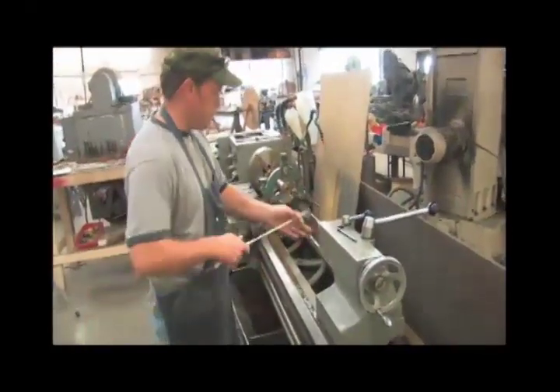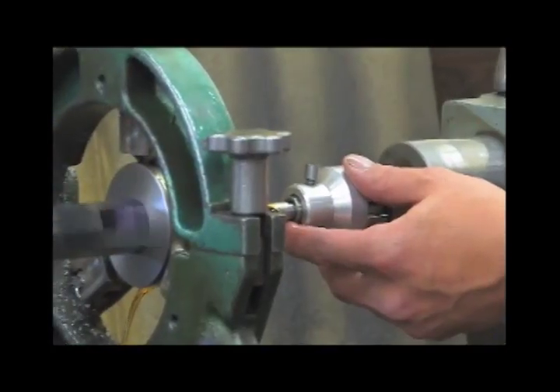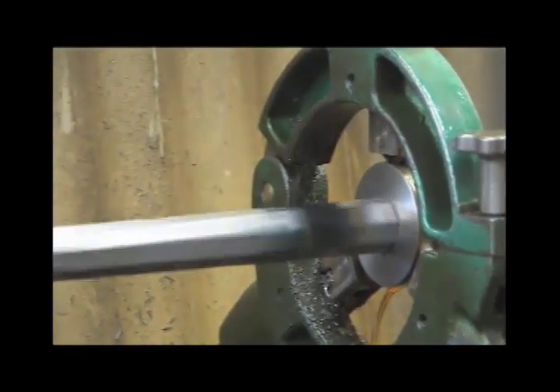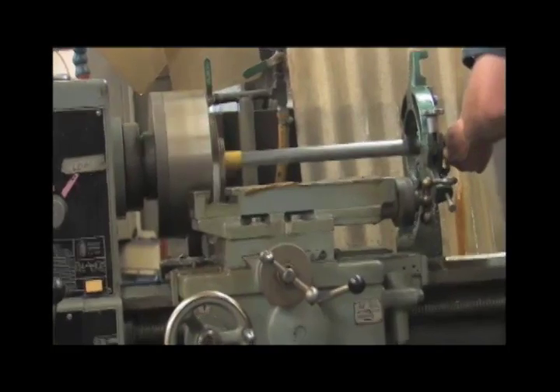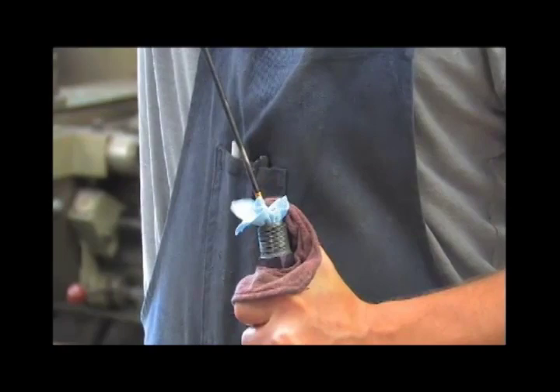We have some 35 or 40 different chamberings that we do. We do this particular process rather than a more automated process to get the kind of accuracy in the chamber that we want. If you have a sloppy chamber, you get sloppy accuracy. It's not extremely fast, but it's accurate, and that's what's important.